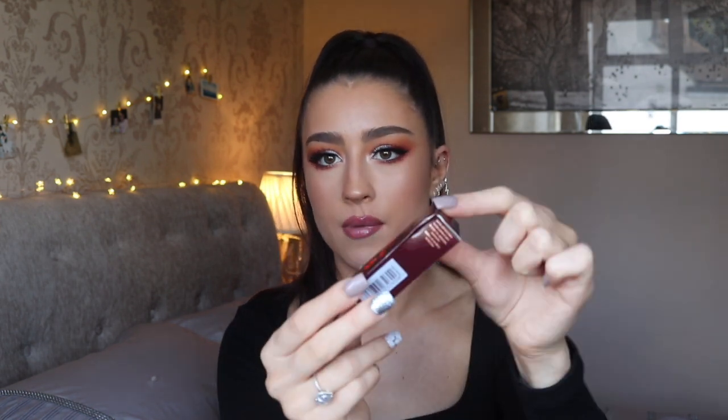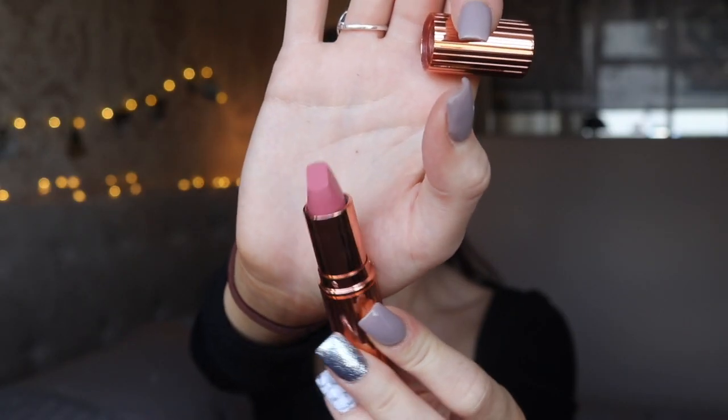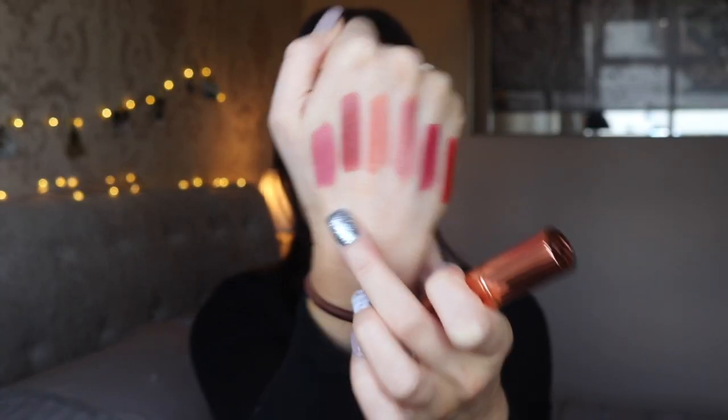Now moving on to four more lipsticks. First is Live It Up from the original Hot Lips collection — I've been wanting this one forever but just never ordered it. It's a really pretty pale bubblegum pink — literally like Barbie. I feel like it should actually be called Barbie. I don't usually wear shades that pink and tend to go more nude or brown, but I wanted to try it because I think it looks really nice with some looks, and it also pairs nicely with the Pillow Talk lip liner.